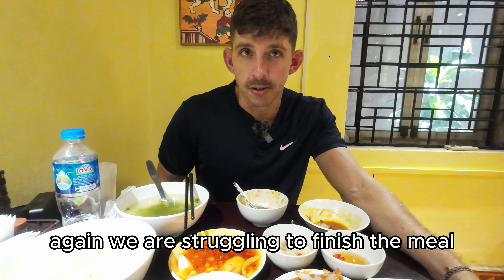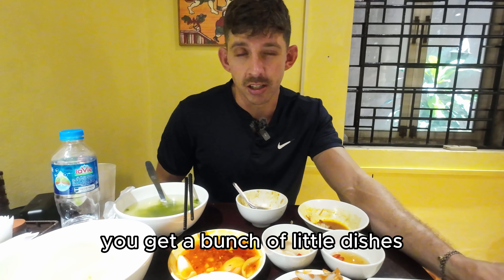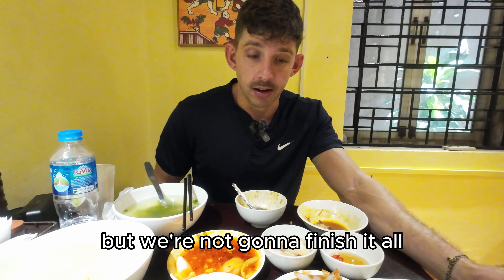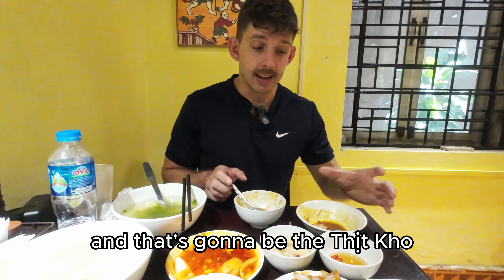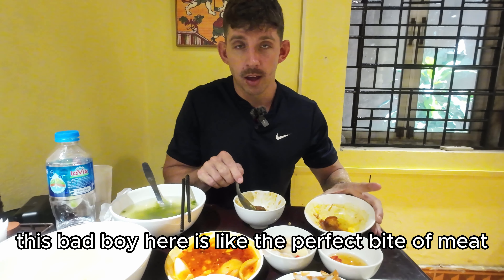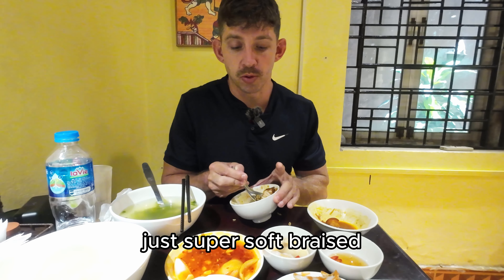We are struggling to finish the meal. When the plates come out, you get a bunch of little dishes and each dish is really small — it doesn't look like a lot of food, but we're not going to finish it all. One clear winner, and that's going to be the braised pork. This bad boy is like the perfect bite of meat — just super soft, braised, lovely pork. So good.